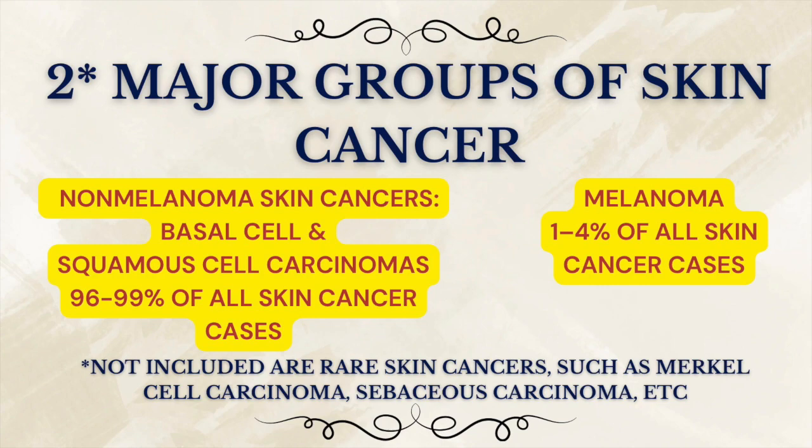Melanoma makes up only about 1% to 4% of all skin cancer cases, while non-melanoma skin cancers account for the remaining 96% to 99%. Both begin in the skin. Both are linked to sun exposure. But that's where the similarities end.